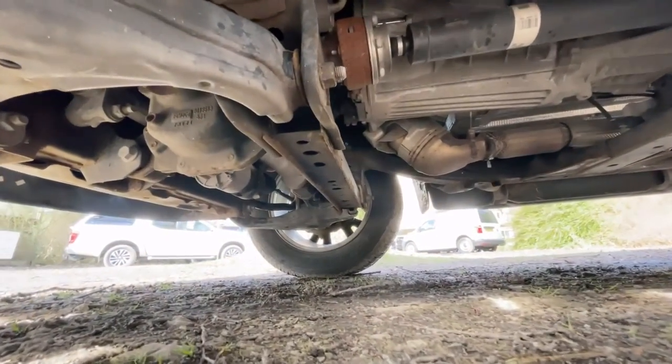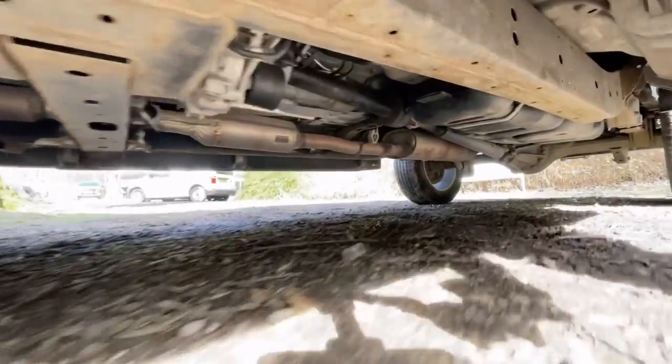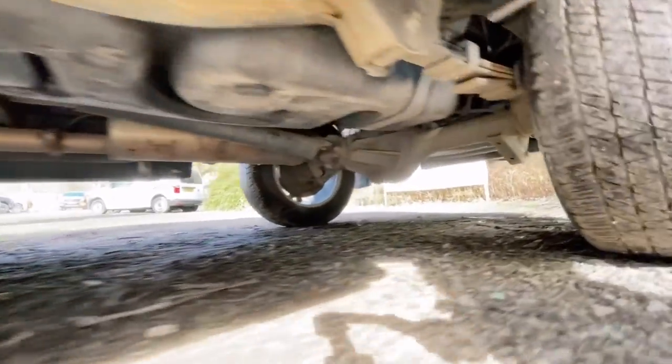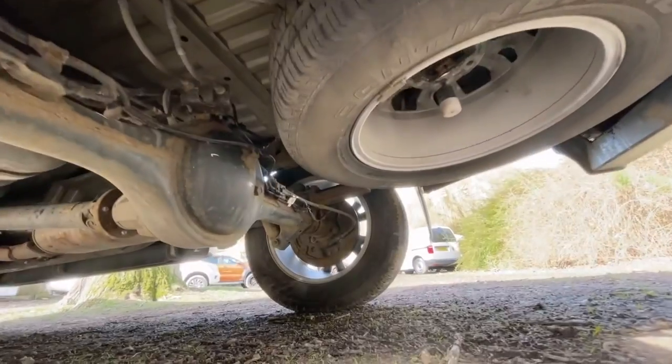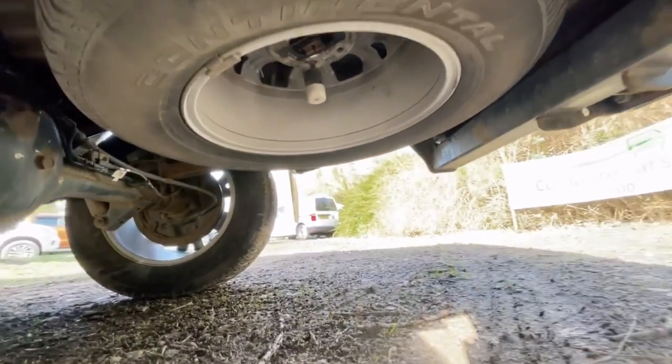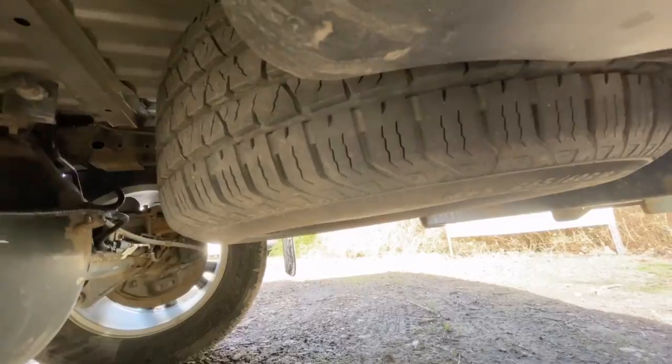Underside — just to confirm, no signs of any historic oil leaks, chassis is in great condition as is the exhaust. The rear diff is nice and clean and dry, free from any oily residue. The spare is an alloy and the tyre looks new.